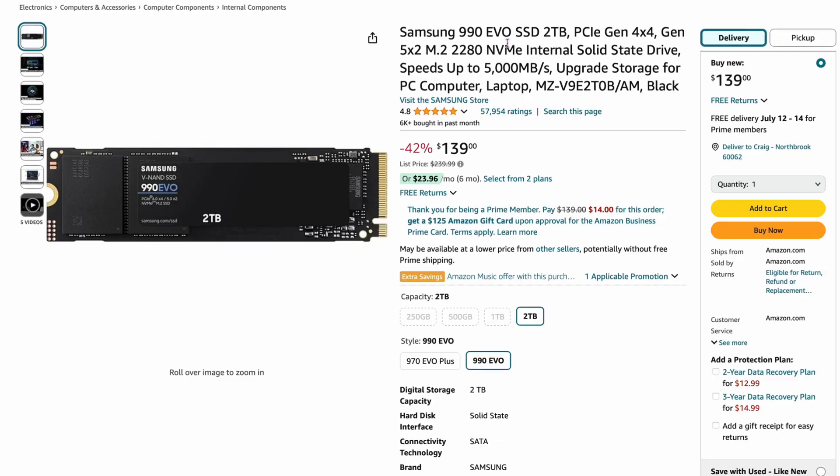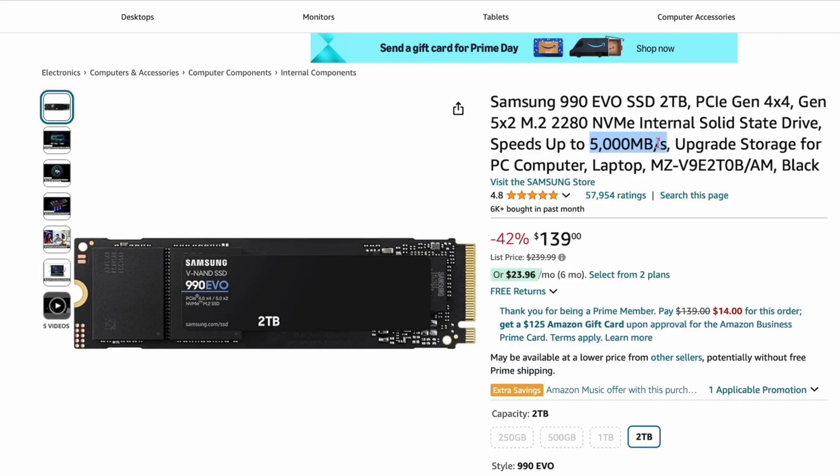About $10 cheaper, we have the Samsung 990 Evo — the two-terabyte version for $139. It's 42% off from $239. Keep in mind this is the Evo, so it's a little bit slower at 5,000 megabytes per second, and supposedly the life won't last as long as the Pro. That said, I've used a Samsung Evo as my main drive for four or five years doing tons of editing — it's never failed. If you want to save money, $140 works out to about $70 per terabyte.